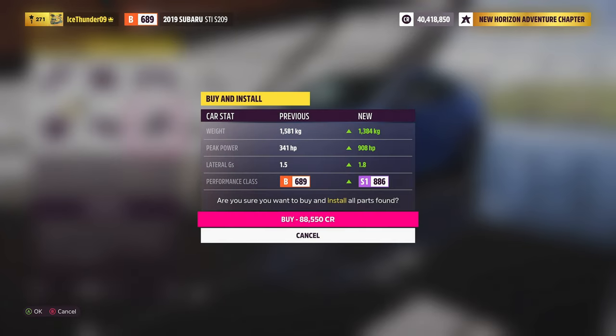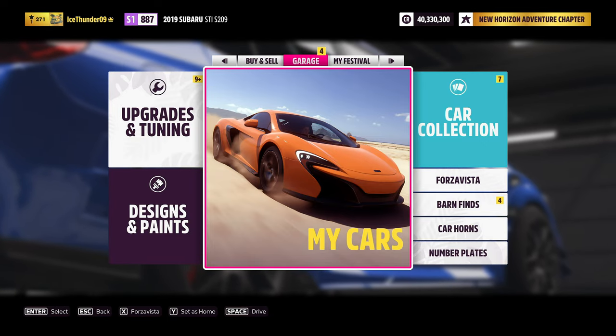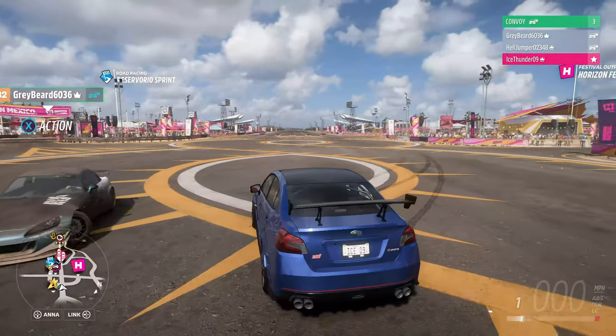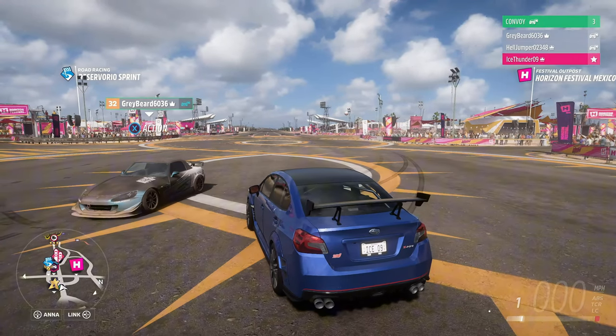My upgrades cost 88,500 credits. Weight reduction from 1,581 down to 1,384 kilograms. Horsepower went from 341 to 908. And I went from B689 to S1886 — that's an insane amount of jump. I am happy with this performance. I can't wait to see what the others do. Cameron arrives with a nice body kit on the front of his car.